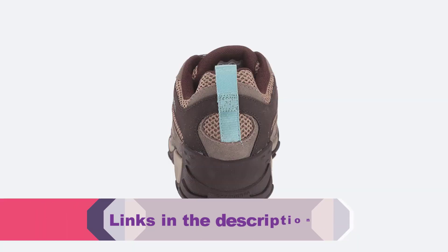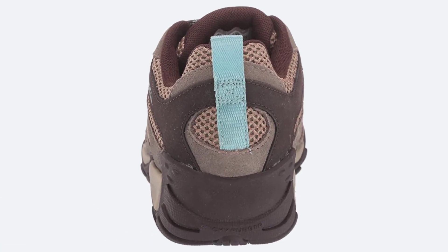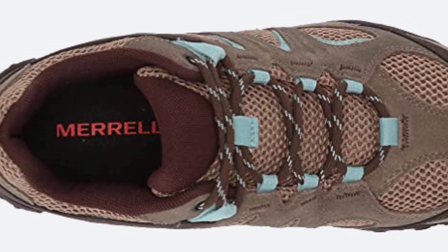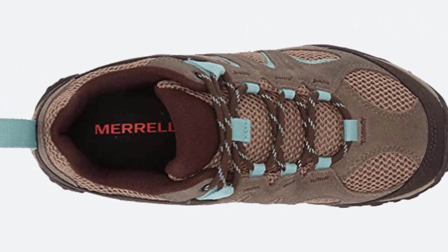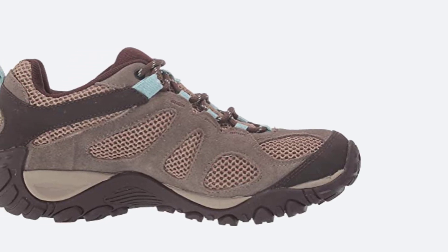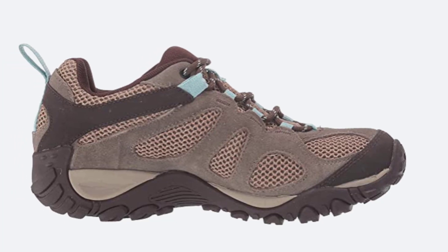The shaft measures approximately ankle-high from arch, making it ideal for a wide range of foot sizes. The Merrell Yokota 2 has an easy slip-on design and is a great option for those looking for a casual hiking shoe. The sole is a mix of leather and rubber, and the tread pattern is designed to be slip-resistant, providing excellent traction on slippery surfaces. The Yokota 2 is a versatile shoe that can be worn in both casual and sporty settings.